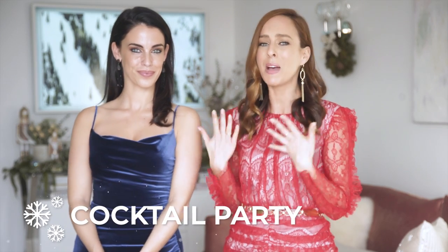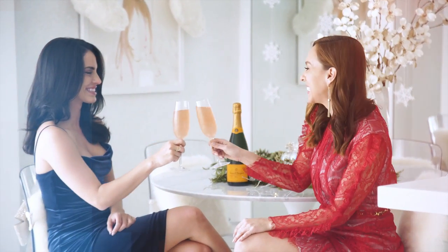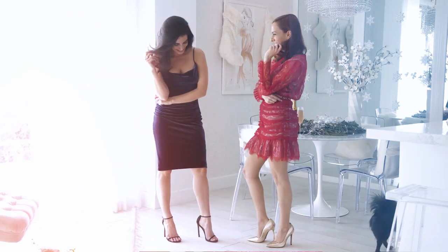Let's talk holiday party style. We're breaking it down to different types of holiday parties, starting with a cocktail party. I'm having Jessica here because holidays are better with friends — always. She's basically my stylist anyway. Before every audition, before every date, she comes over and we play dress up in my closet. So for a cocktail party, my two favorite trends are lace and velvet.